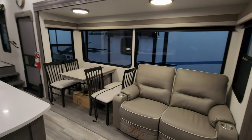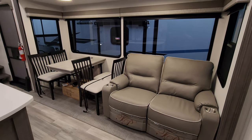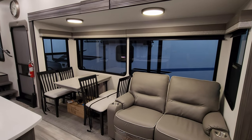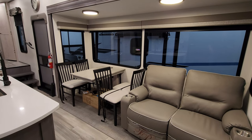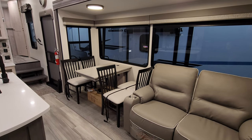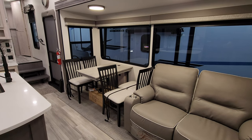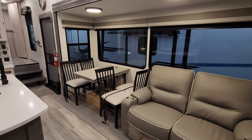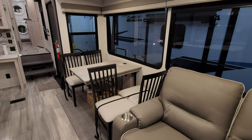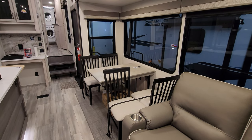Directly across from the TV is a theater seat setup with big windows overlooking the campsite, with pull-down roller shades to cover them. The dinette is attached to the wall with no center leg so you don't knock your knees — the table attaches to the wall, there's an electric outlet underneath it, a charging pad on top, and four freestanding chairs.